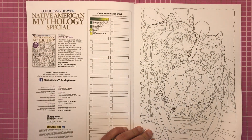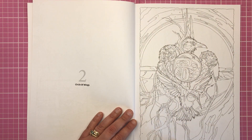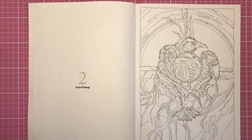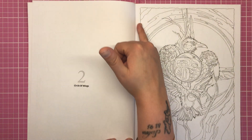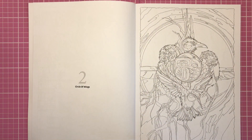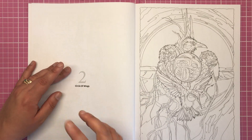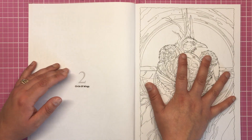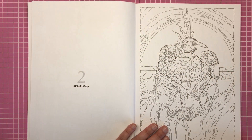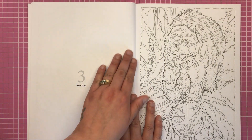I'm just going to flip through them now. You will notice that they are all contained by a border — sometimes illustrations have borders, sometimes they don't, but all of these do have this lovely sort of rough, ripped-looking border on them. On the left-hand side of the book we always have the title of the illustration, or a little bit of background information about it. Here we have 'Circle of Wings,' so you know the title for every single piece.